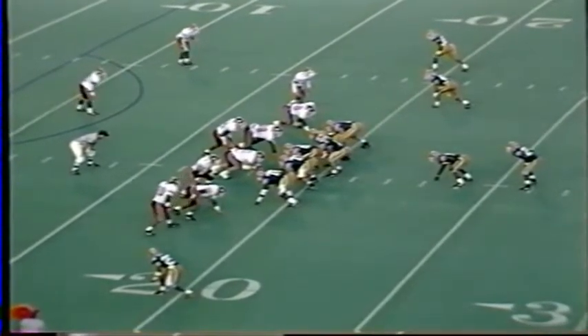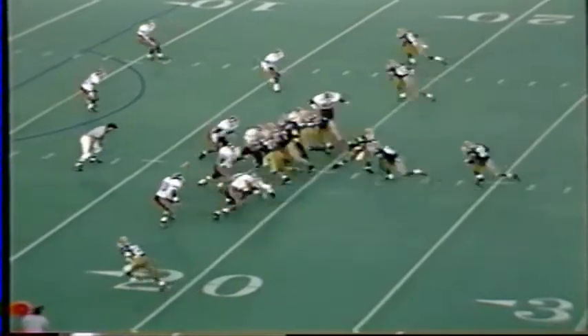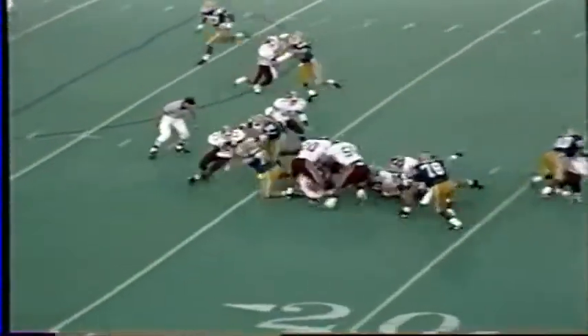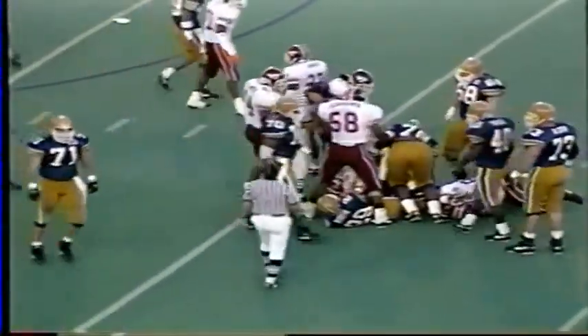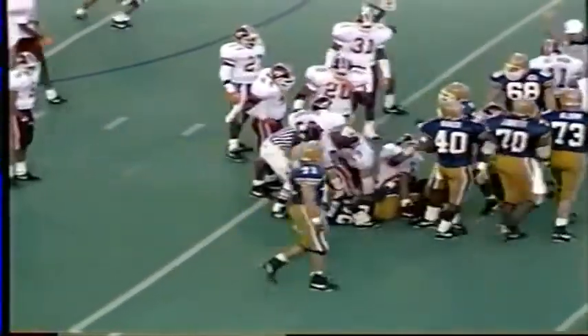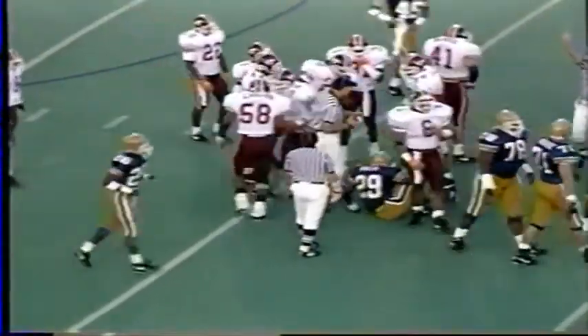From the 19-yard line, Pitt has three receivers in the game, backs in the eye. Quick snap, handoff to Curtis Martin, runs off the left tackle to the Tech 16-yard line. Dwayne Knight came in to make the tackle — the redshirt senior. It's a game of around three, defense tested early.